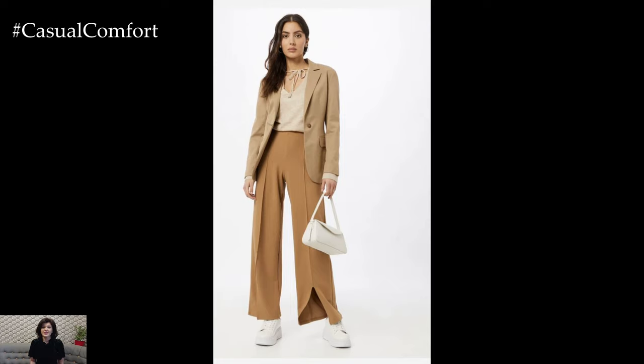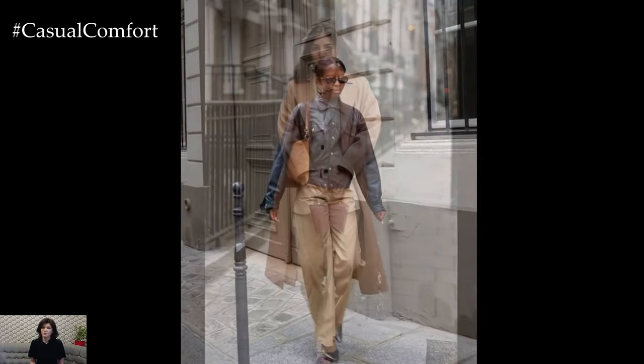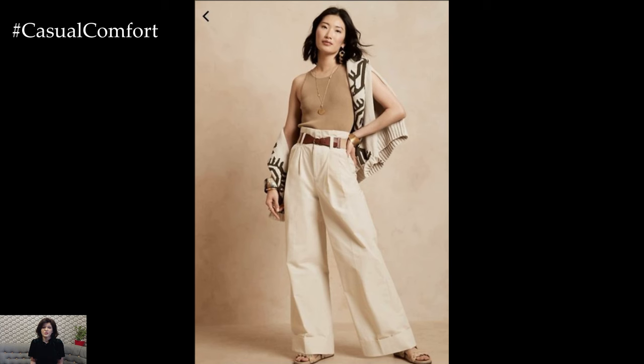For a more casual yet stylish ensemble, beige trousers can be styled with a simple t-shirt or a fitted sweater for a laid-back weekend look. Adding sneakers or ankle boots and layering with a denim jacket or utility coat creates a relaxed yet fashionable outfit perfect for running errands or brunch with friends.